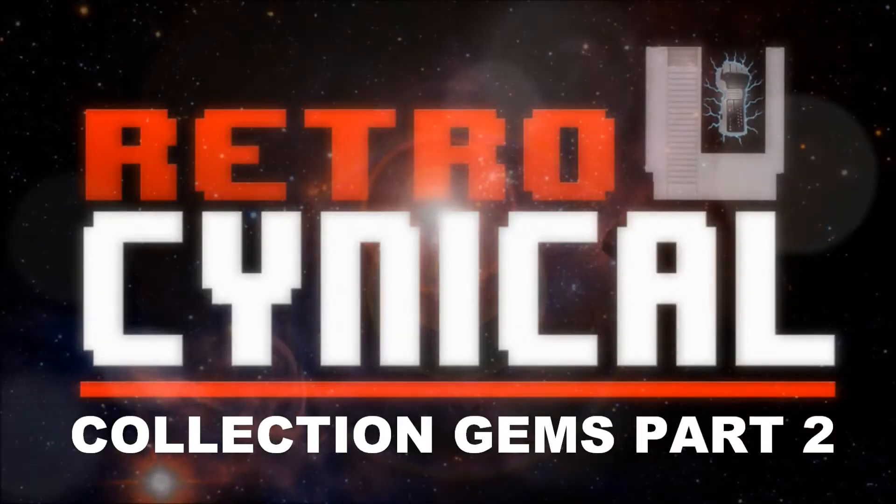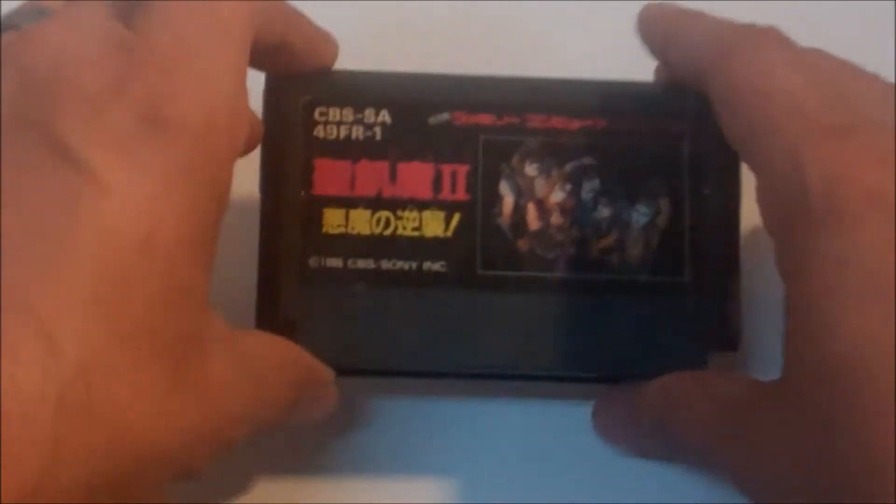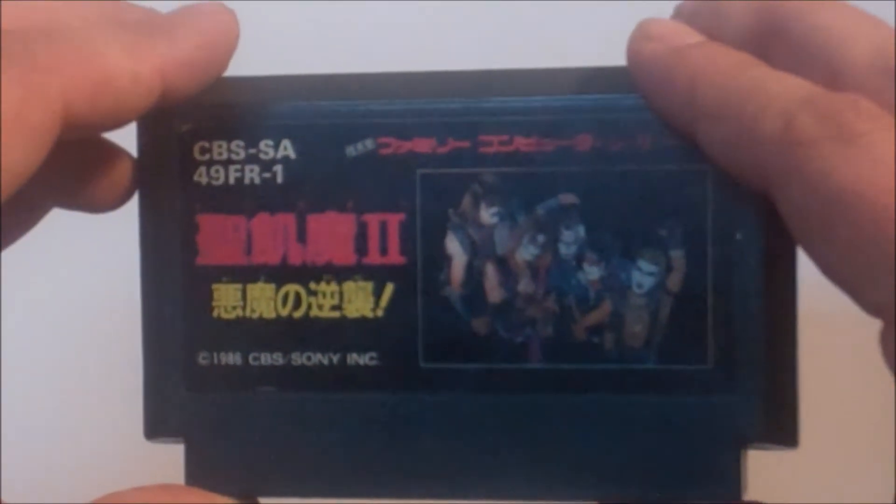So what happens when you take a Japanese band that combines Motley Crue, Iron Maiden, and Kiss? You get Saiki Matsu, and this is their game for the Famicom.